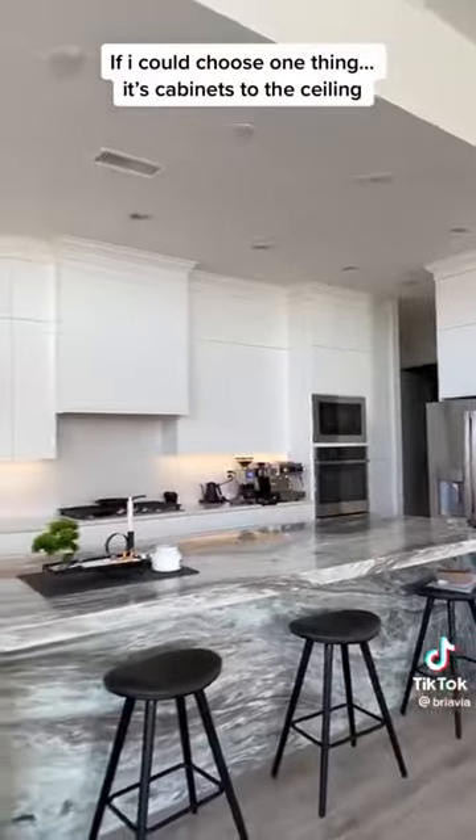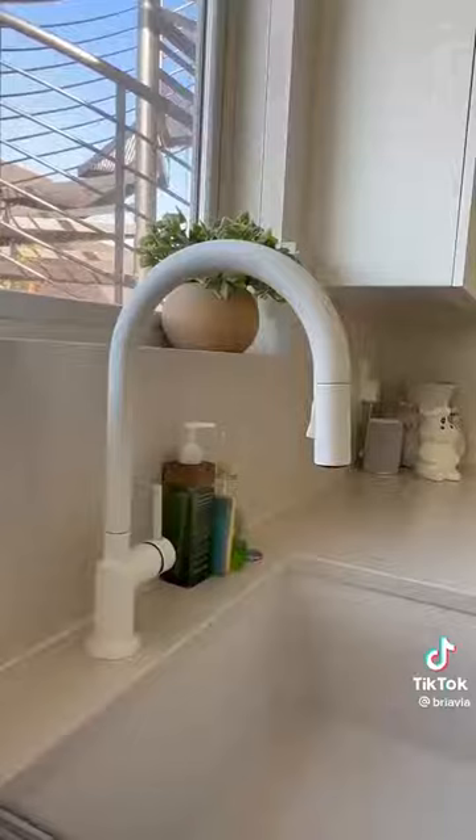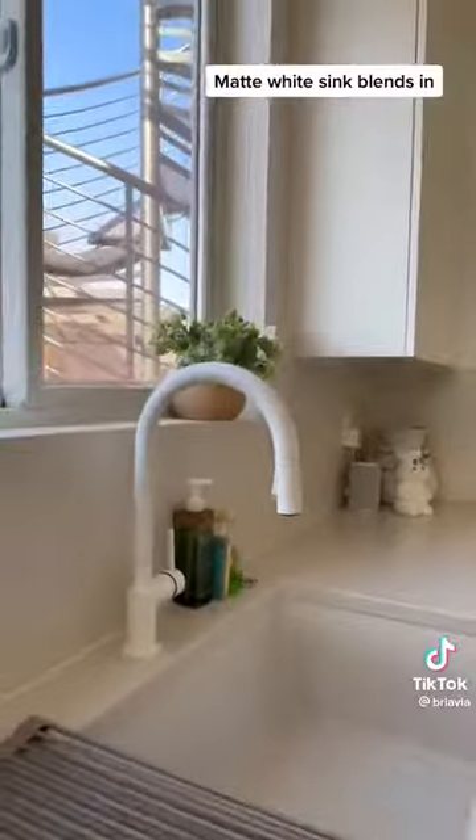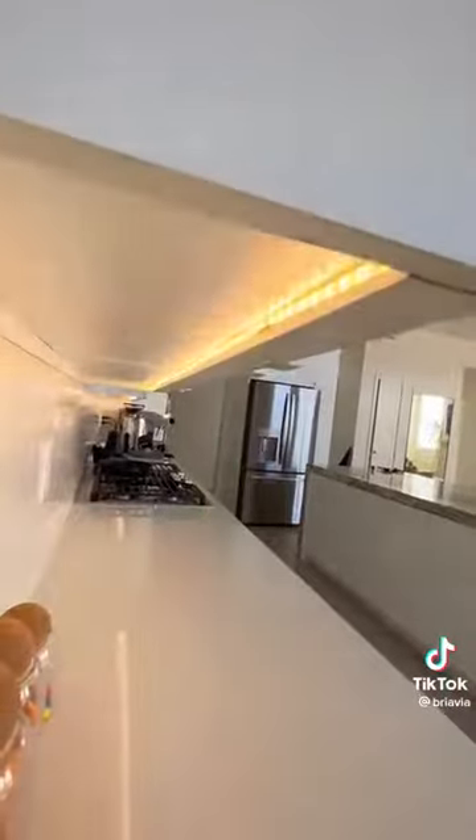I know it's super expensive but cabinets to the ceiling — you get so much storage and your kitchen will feel absolutely huge. My matte white kitchen sink is super easy to clean and it blends in super nicely. And lastly, just adding LEDs under your cabinets — I like that I can choose either just the top or the bottom.